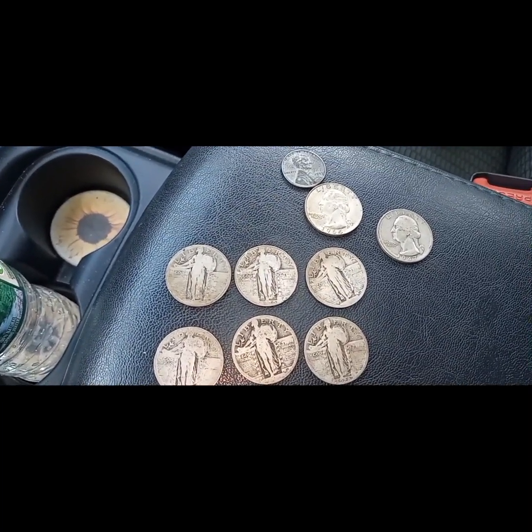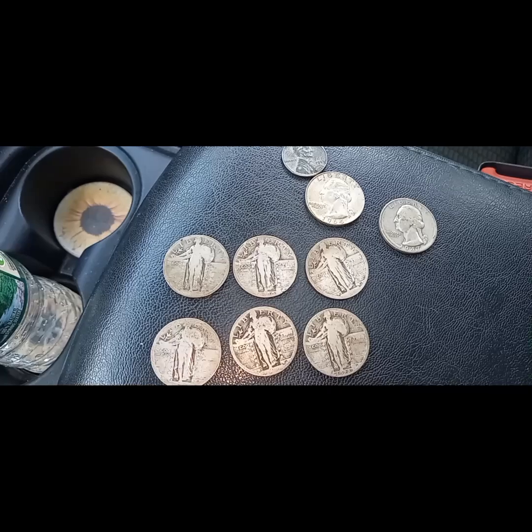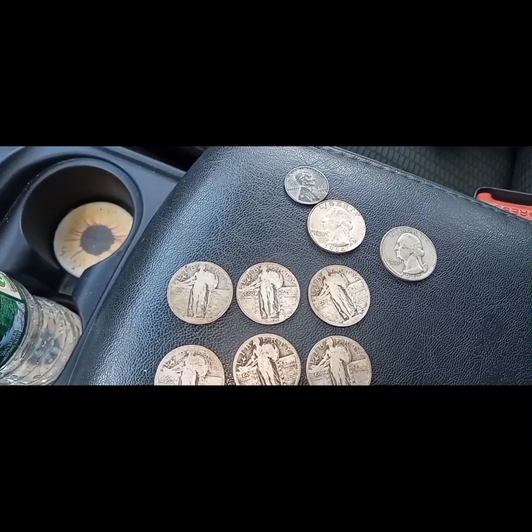Liberty Coins signing off. Have a great day, everybody. Take care. Silver quarter score — Liberty Coins out.